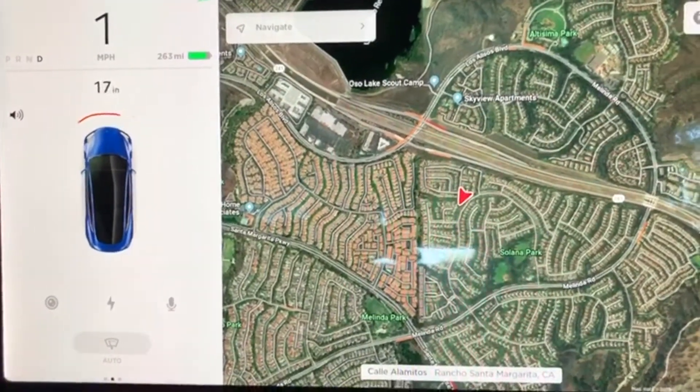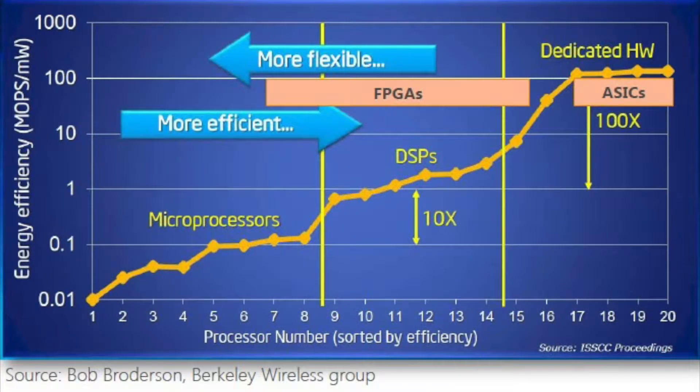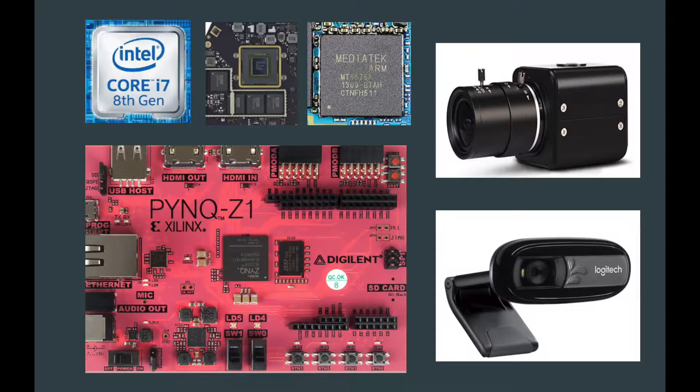These applications have the potential to be accelerated through the use of FPGAs. To assess the efficacy of FPGAs in accelerating machine vision applications, we have implemented various machine vision techniques on both general purpose ISA and FPGA platforms to compare their relative performances.